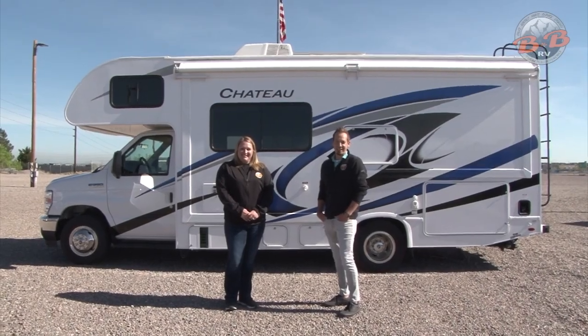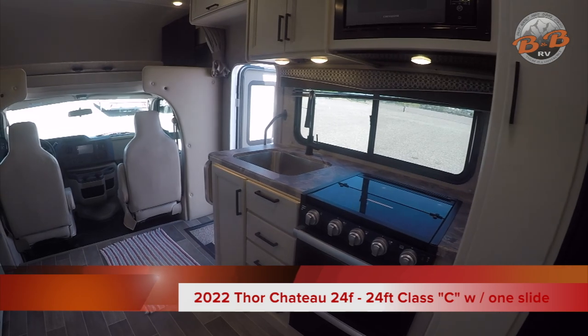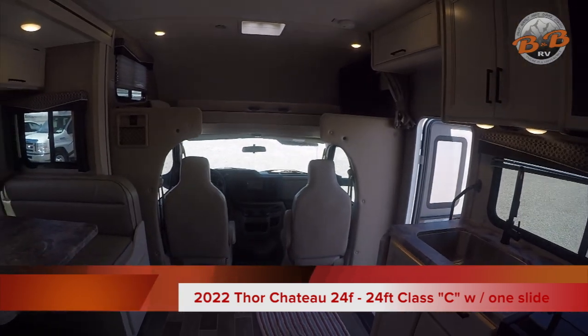Welcome to B&B RV. Today we'll be walking you through the 2022 Thor Chateau 24F, our 24-foot Class C with one slide.